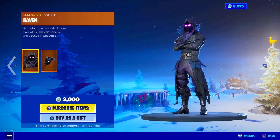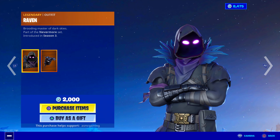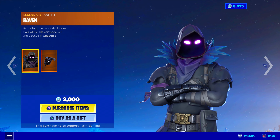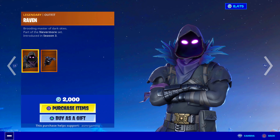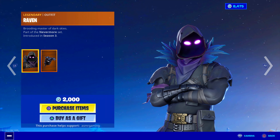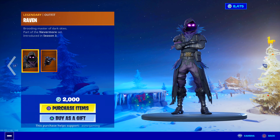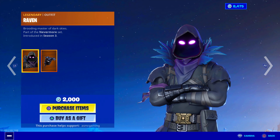Raven skin — classic, iconic Fortnite skin — is back on the item shop today. Brooding Master of the Dark Skies, part of the Nevermore set, introduced in Season 3. Still remember when this came out how everybody wanted it. It was like the coolest skin ever in Fortnite. Then every single game everybody had it, and it kind of got a little boring because it was so awesome everyone had it. But still a great skin.